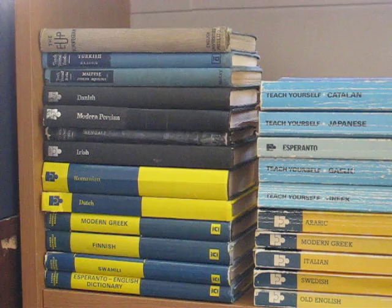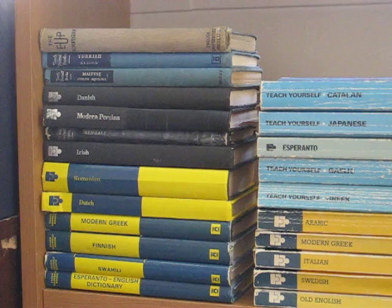In the 1970s, they were reissued as little blue and yellow paperbacks. In the 1980s, as little light blue paperbacks.